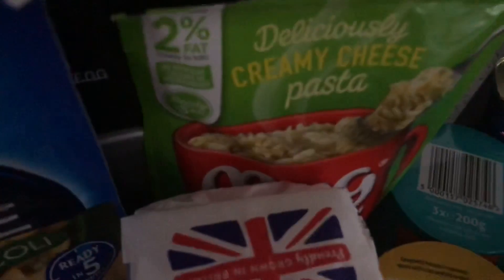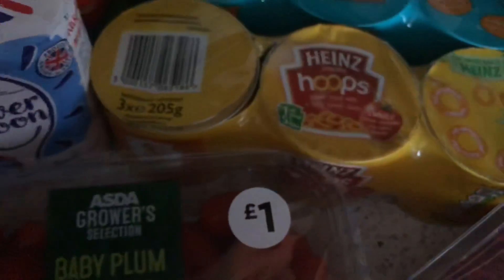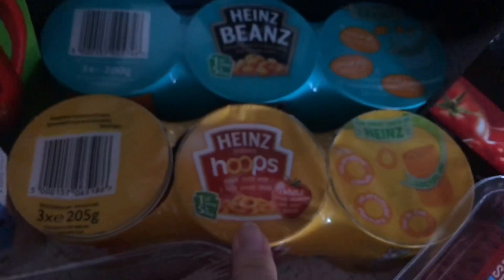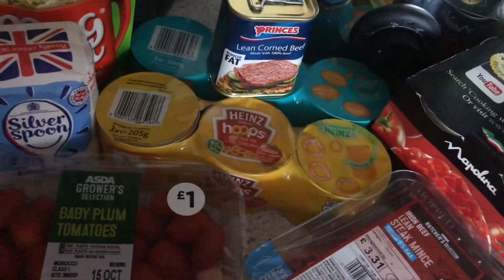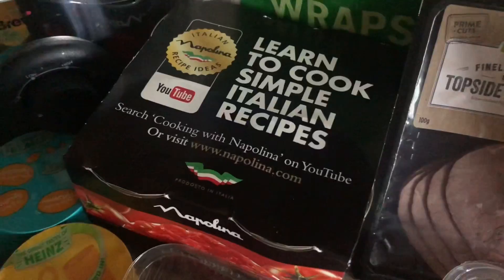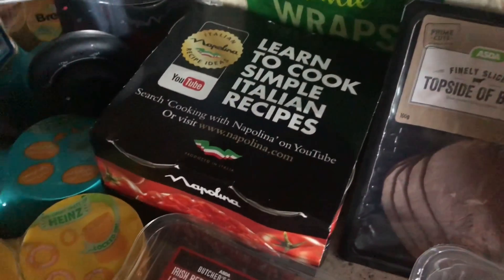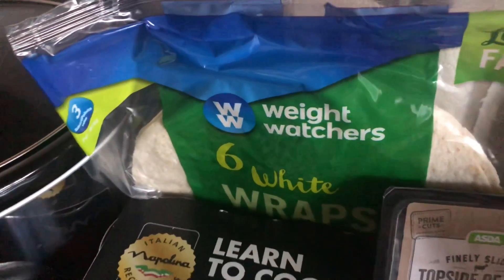I've got cream cheese pasta — this was a substitute, as they didn't have the pot version, but it's not too bad. I've got some Hula Hoops — these are sins even though they count as one of your five a day. I've got baked beans, some reduced fat corned beef, and a four pack of chopped tomatoes — I'm always using those for chilli con carne and bolognese. And I've got some wraps as well.